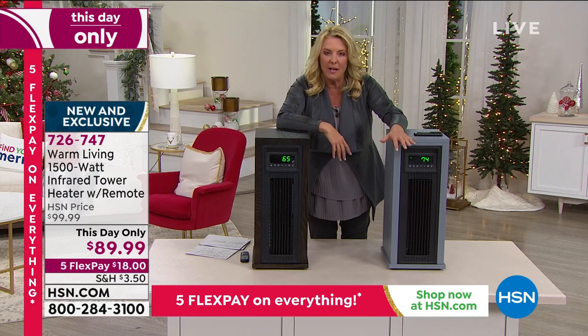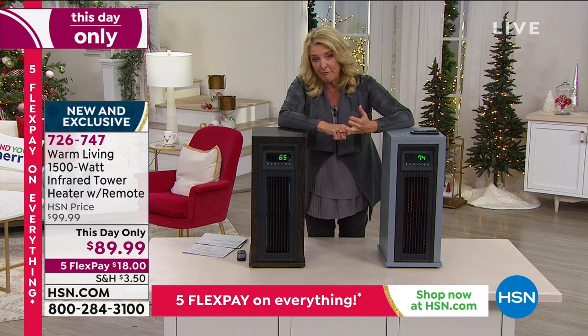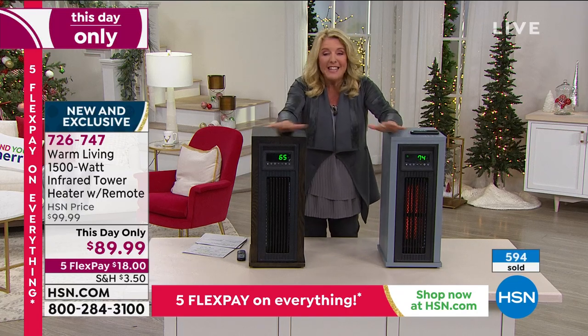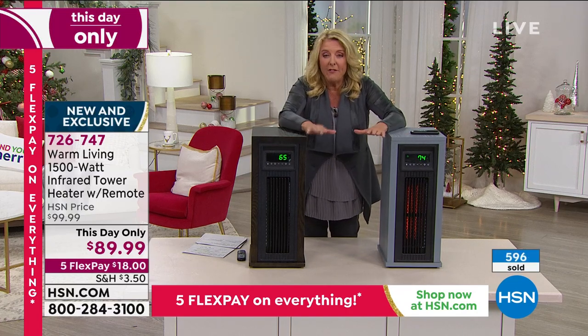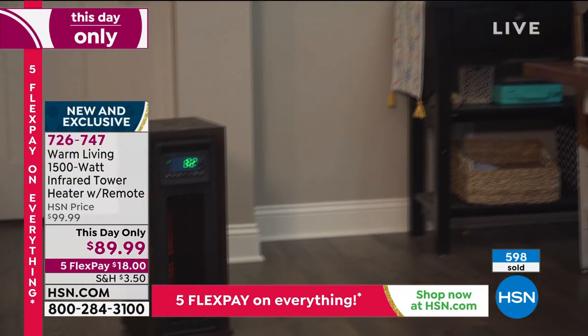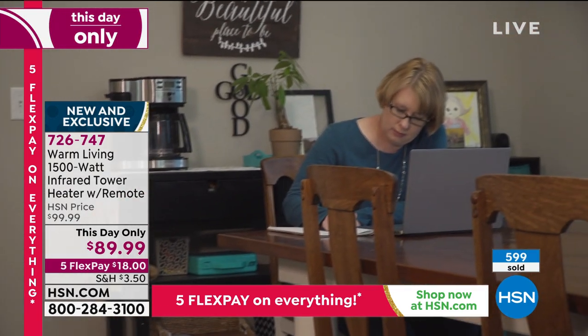We've got our best price — it literally ends in about 40 minutes. At midnight, we're launching a new Today Special, and this deal is over. You have five FlexPay. If you're unsure — you've got that bad back bedroom, you hate a cold bathroom, you hate getting up on a Monday morning to a freezing kitchen, or you have a sunroom you close up all winter — why not get this and use it until the end of January? If you're not happy, send it back and we'll refund your money.